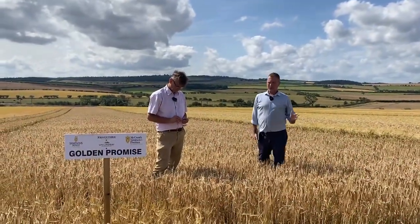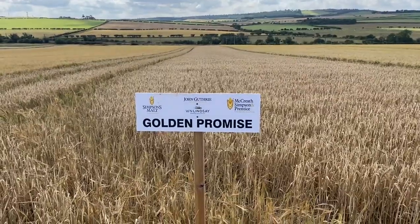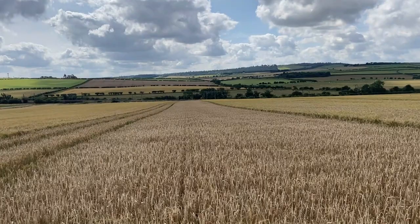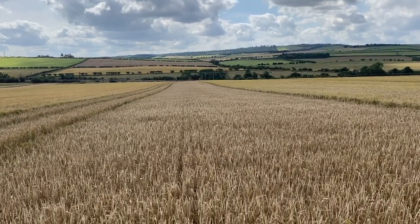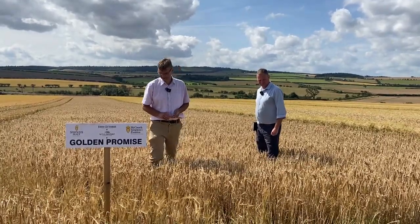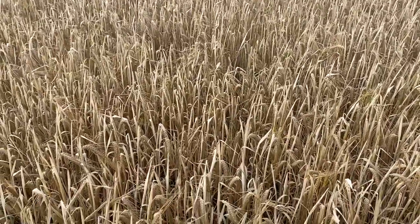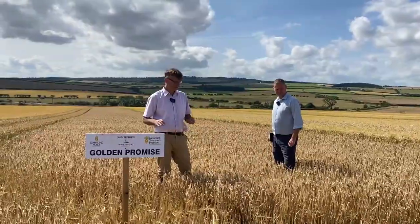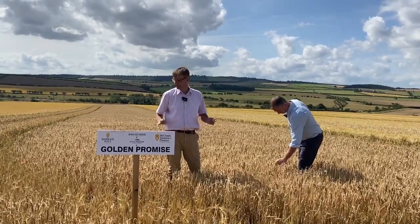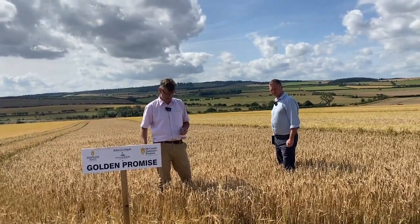Now we're starting on the brewing varieties, and we've got our blue-chip variety, Golden Promise. You can see how different it is in the field — it's massively earlier and pretty short. It's had a very challenging year with weather conditions being up and down, and as the heat hit during stem extension it stopped the crop in its tracks, so Golden Promise has really shown up that shortness. I'm biting the grains there — they're hard to the bite. This could be cut today.